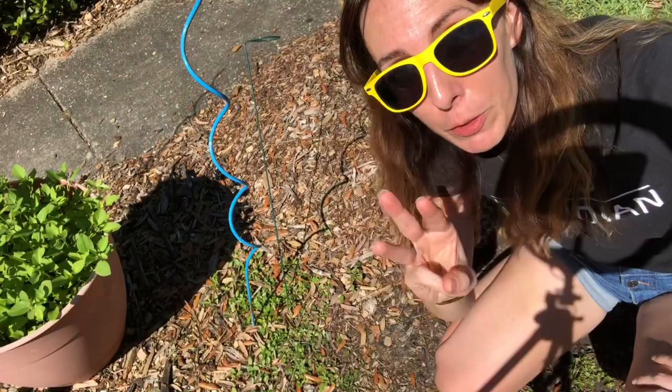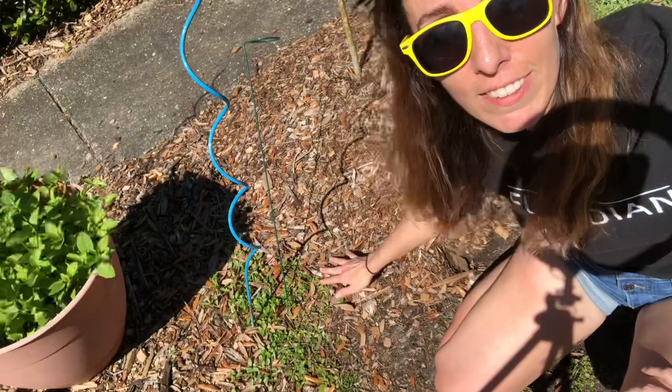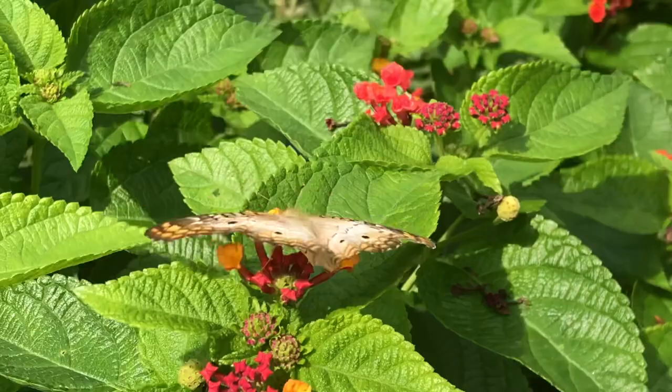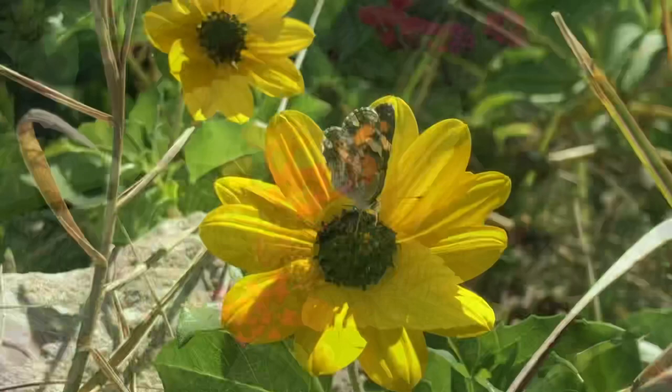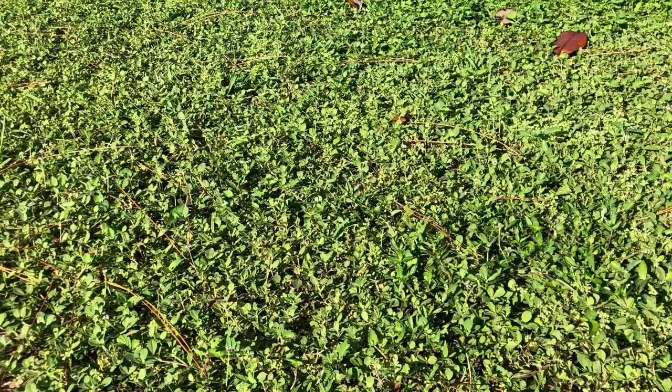Our number three host plant — well, we went high and now we're going really low. Let's talk about frog fruit. Frog fruit is an amazing plant and it may already exist in your yard. A lot of people consider this a weed and are putting pesticides to try to get rid of it, but instead consider leaving it because it is the host plant of three different butterflies, including the white peacock, the common buckeye, and the phaon crescent. These small to medium butterflies are an important part of our ecosystems and a nice addition to your yard. What's amazing about frog fruit is you can use it as a lawn alternative — instead of mowing grass every single week, only do it once a season and use frog fruit instead.